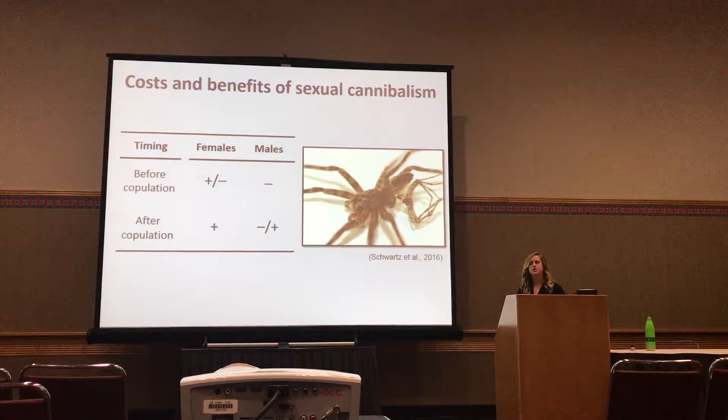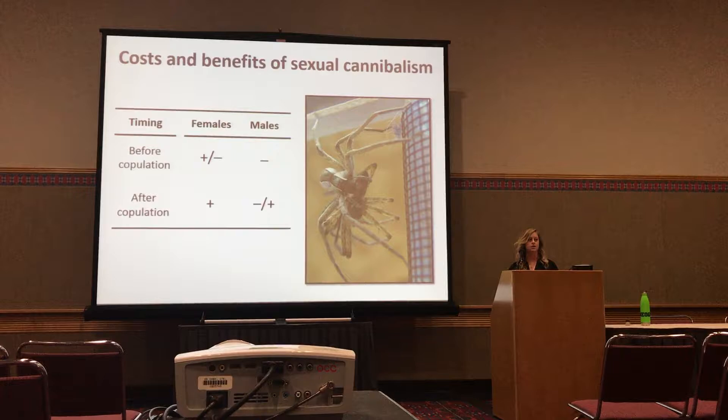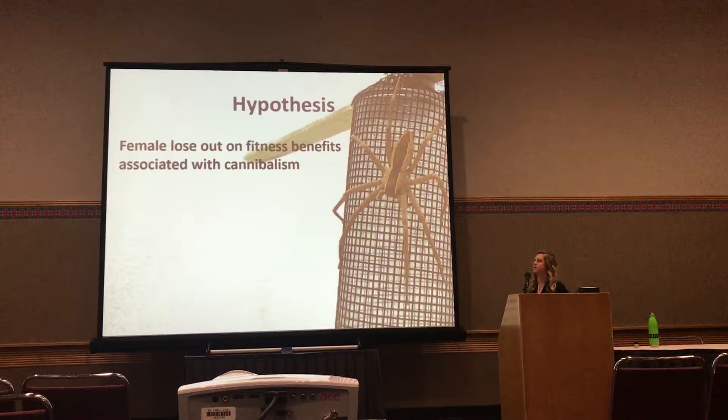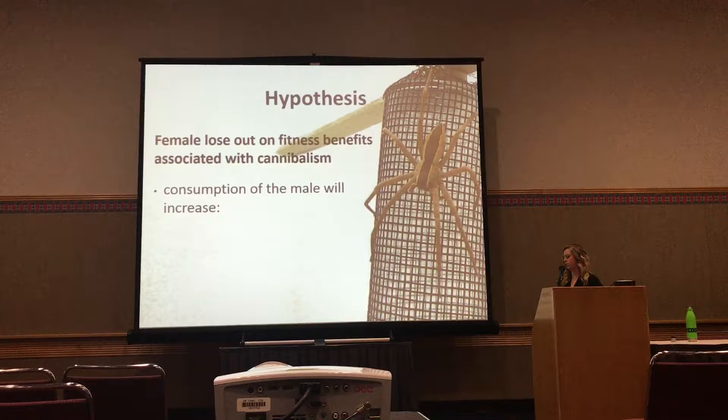This made me wonder: in a system like Pisaurina mira, where females are actively trying to cannibalize their partner — even after receiving sperm, they are trying to cannibalize the males — yet they are not able to because of the silk wrapping, could females be losing out on fitness benefits associated with cannibalism? This led me to test the hypothesis that females lose fitness benefits because of this silk wrapping behavior, specifically that consumption of the male will increase offspring number, offspring mass, and offspring survival — following from the results observed in that fishing spider study.